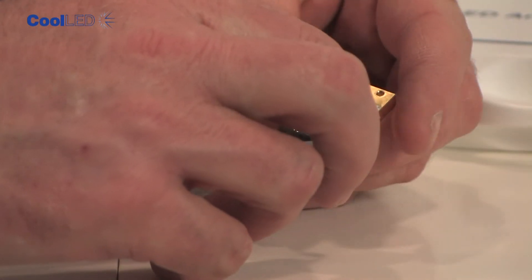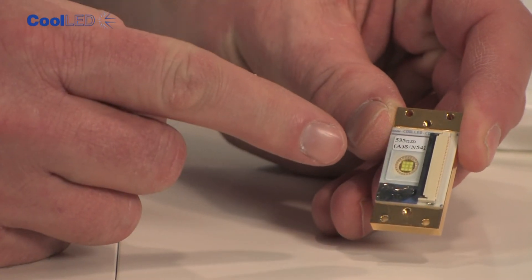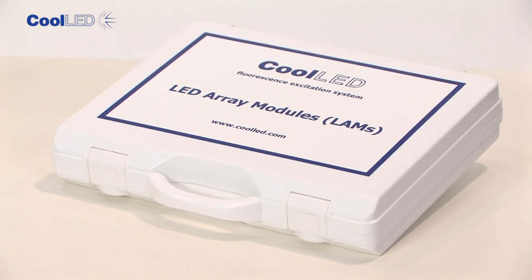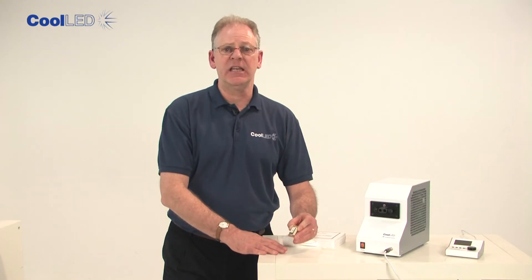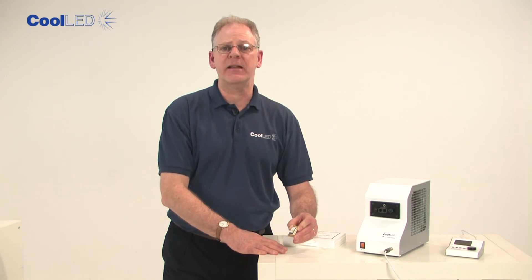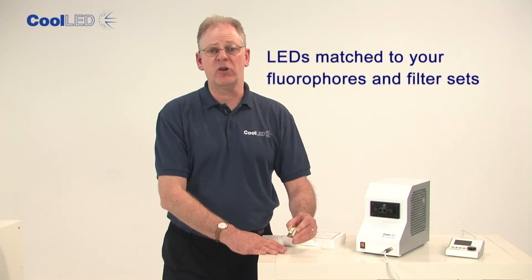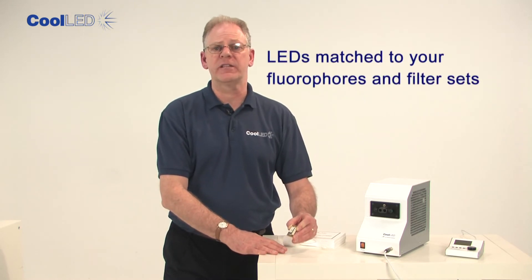To maximise intensity, stability and lifetime, CoolLED builds its products from arrays of actively cooled LEDs. These arrays are mounted into interchangeable LED array modules, or LAMs, each of which can carry two different wavelengths. As we manufacture these from the bare LED die, we're not limited to the wavelengths offered for standard packaged parts. This means we can offer LEDs matched to your fluorophores and filter sets.